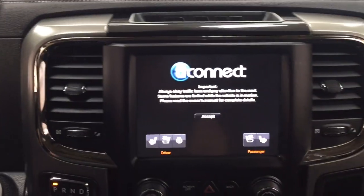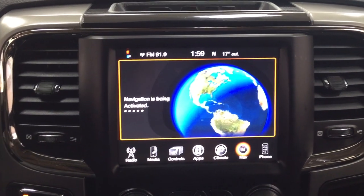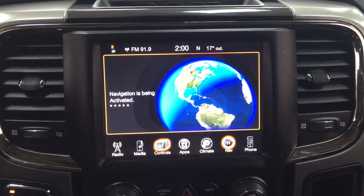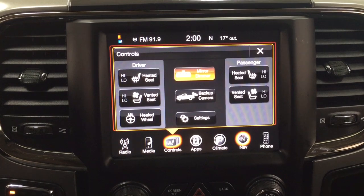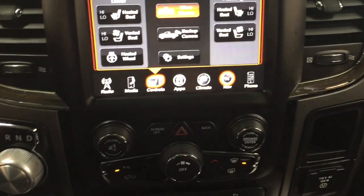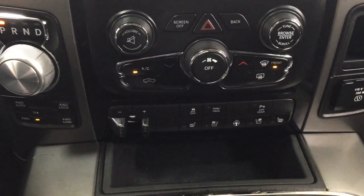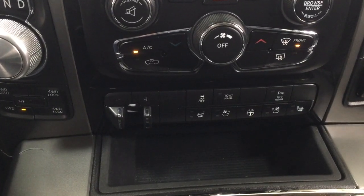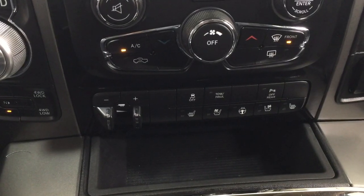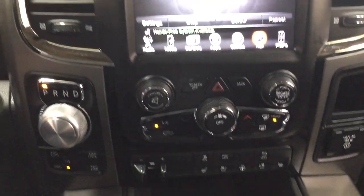Taking a closer look at the center dash as well as the touch panel display, you'll see a couple of different features. You have your audio controls as well as your controls for the heated and cooled front seat controls, heated steering wheel, and just down below there you have your hazard lights, audio controls, and temperature control settings. You also have your heated and cooled front seat controls for your driver and passenger, heated steering wheel, trailer brake, and your 4x4 select.